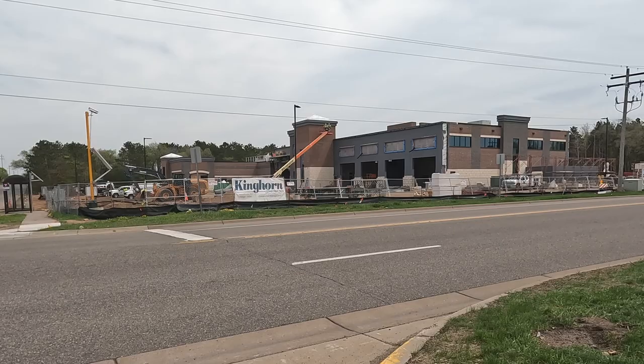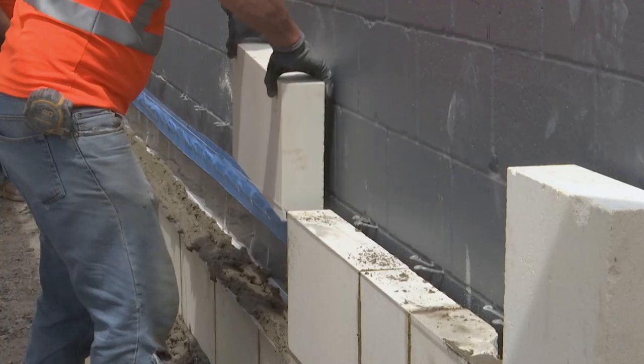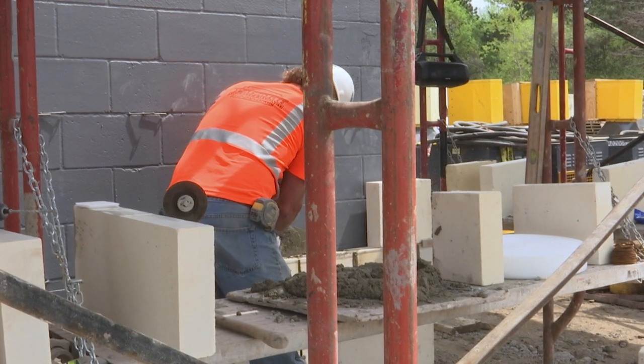Construction on the new fire station off of Mississippi Boulevard and 111th Avenue in Coon Rapids began just over a year ago. After a long snowy winter, job superintendent Daryl Lepper says the project is back on track.